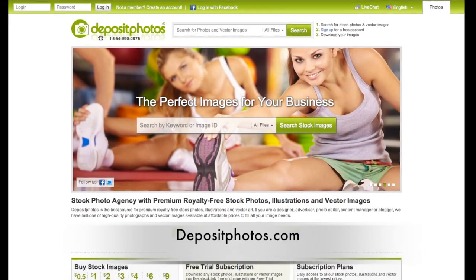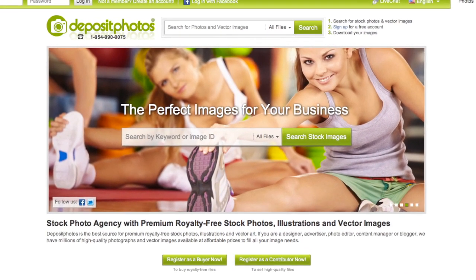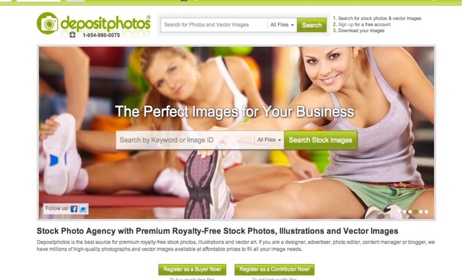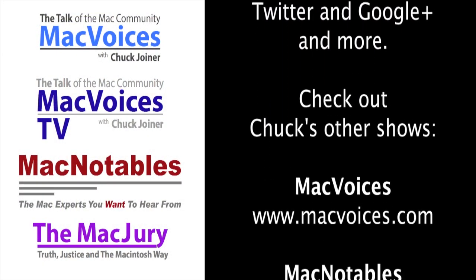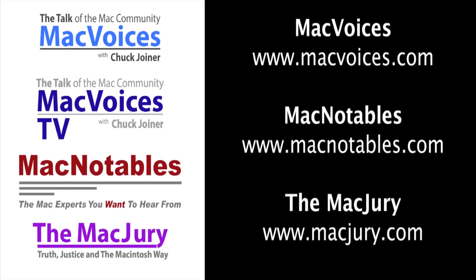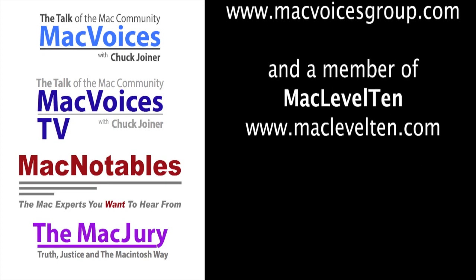The website for everyone who wants to do the seven-day free trial and check everything out is www.depositphotos.com. We'll be absolutely happy to have you on board. Elena, thank you so much. Thank you for stopping by. Folks, I'm Chuck Joyner — this is Mac Voices TV at Photoshop World in Washington DC. Back with more soon. Thanks for watching. Mac Voices TV is part of the Mac Voices Group and a member of Mac Level 10.